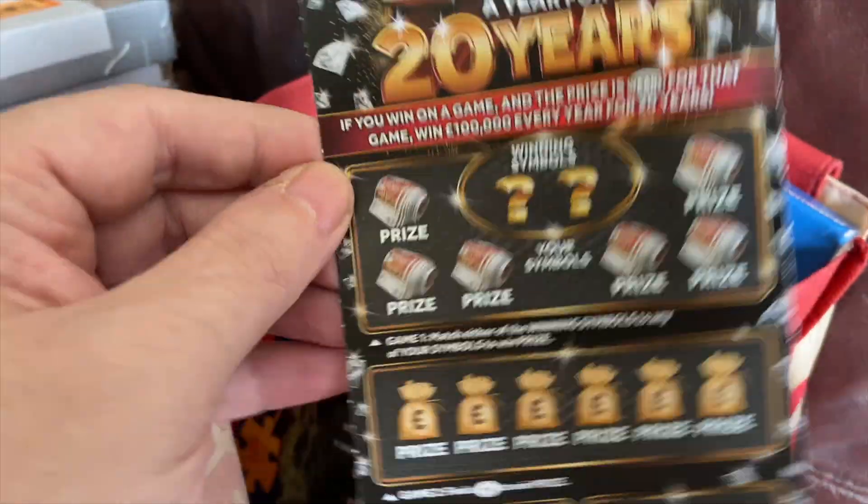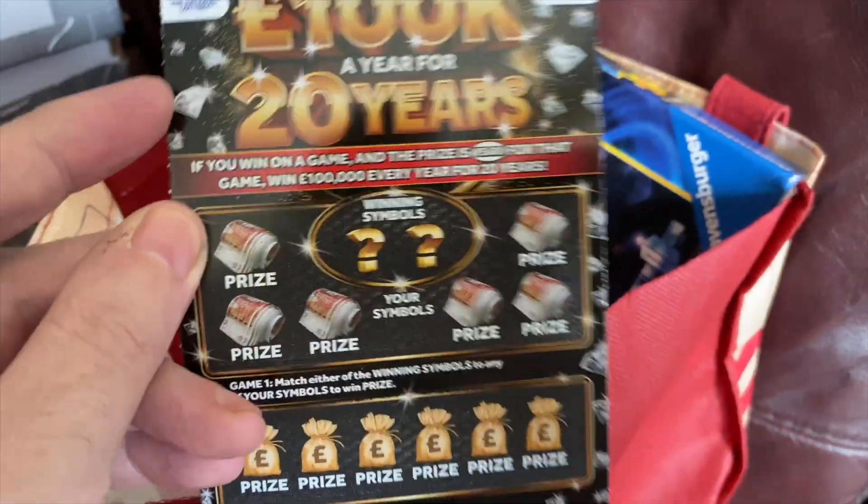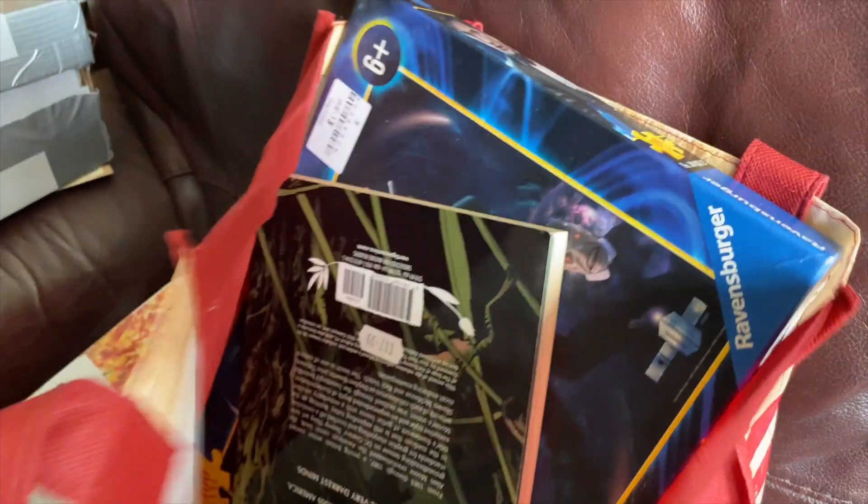I've got through the post — apart from the scratch cards, I've got two of these scratch cards. I put £150 on them, so I'll let you know if I win.